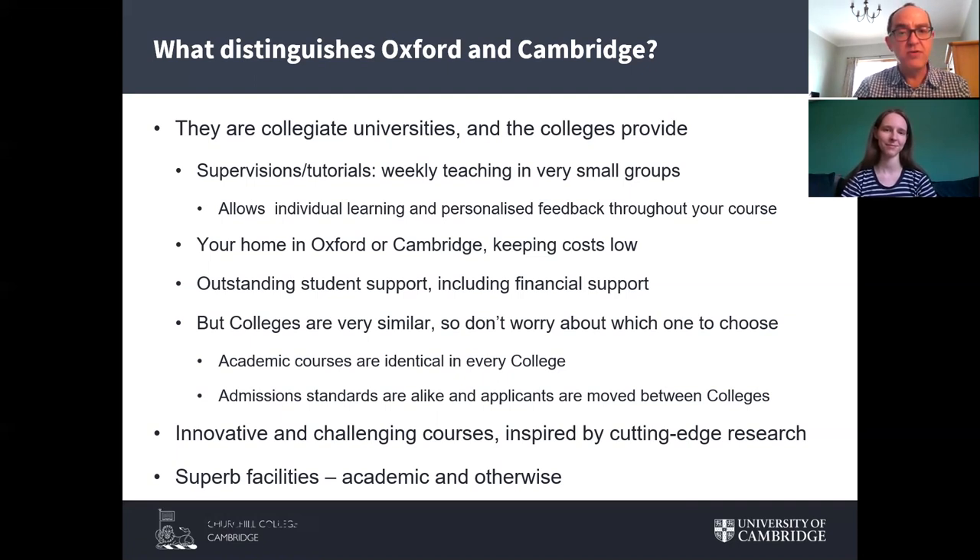Finally, because Oxford and Cambridge are among the world's leading research universities, they have superb academic facilities: library facilities, laboratory facilities, and the like. On the academic side in particular, there is no limit to what you can learn in terms of facility, equipment, and resource.